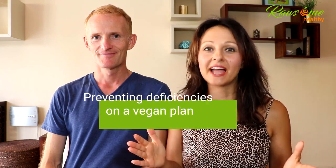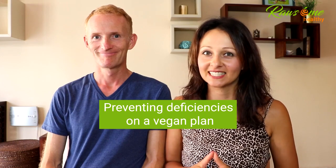One of the last things you want to experience on your vegan diet meal plan are deficiencies, so let's talk about preventing them in today's video.